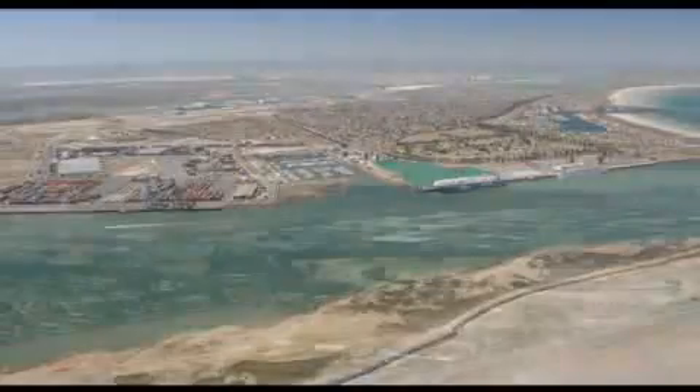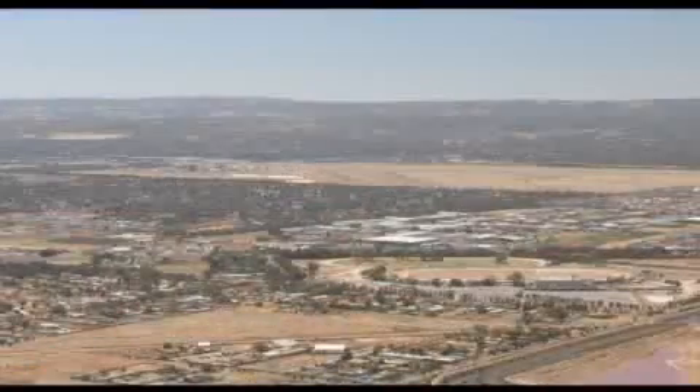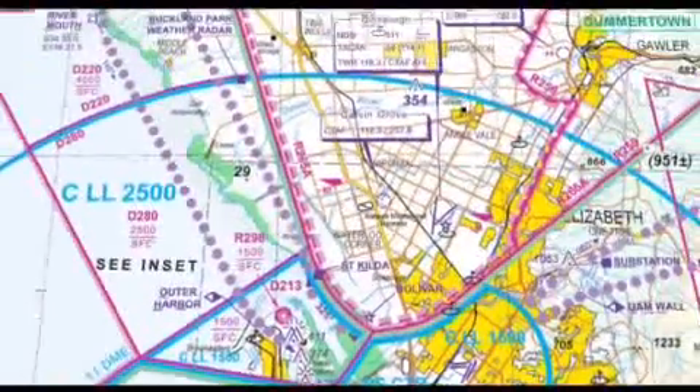As you track for Parafield, don't allow yourself to drift to the north towards Edinburgh Control Zone. Watch for outbound traffic departing at 1,000 feet.